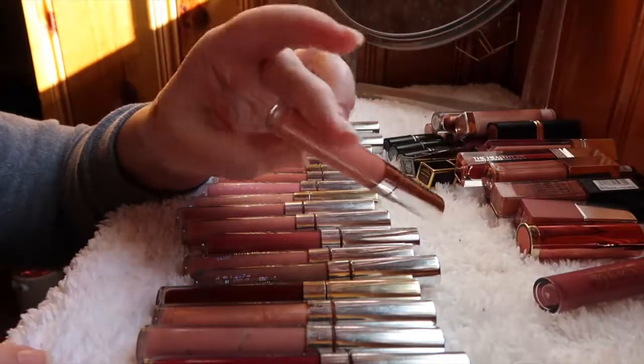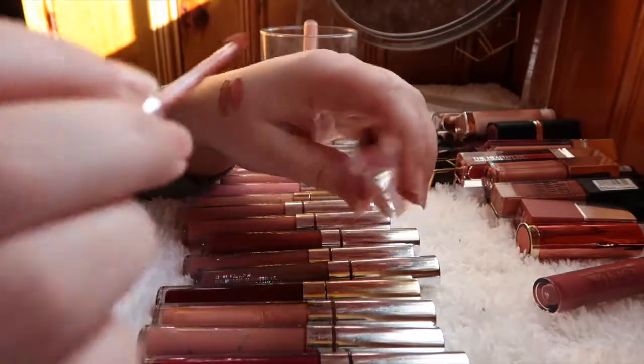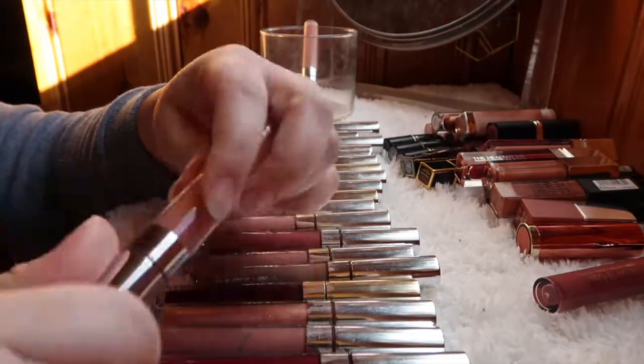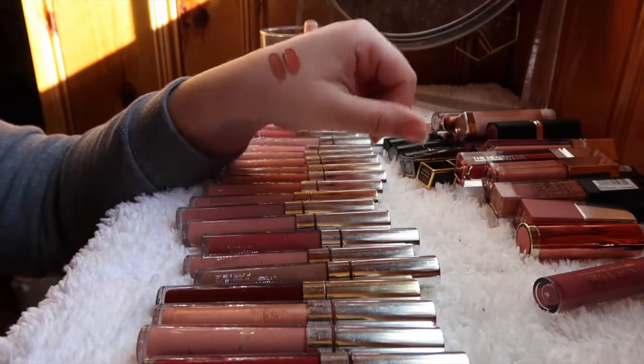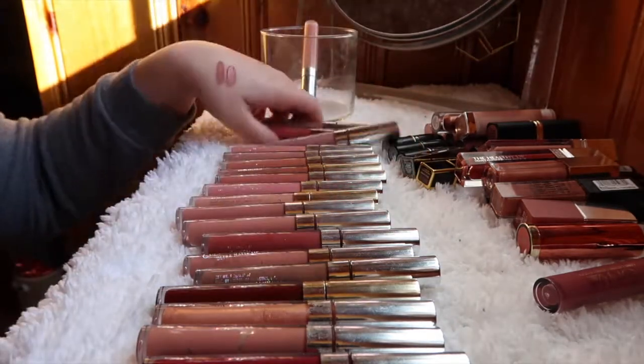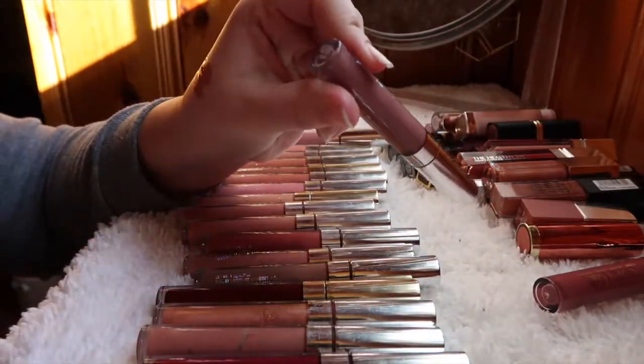The shade Exaggerated is really warm and I don't think I'd ever wear that, so that one's going. And Kapow is a really deep purple — let me swatch it.